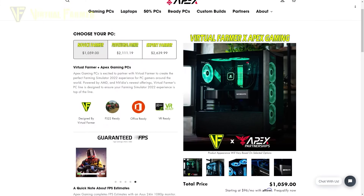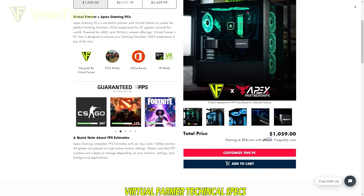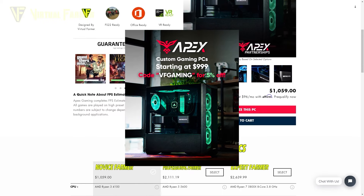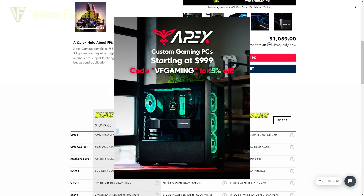Before we continue, this video is brought to you in partnership with the awesome people at Apex Gaming PCs. I've teamed up with Apex Gaming PCs to create my own custom line of PCs suitable for everybody from beginner farmers to virtual farming experts. Apex Gaming PCs are offering up to $250 off your next purchase just by using my link in the description below. So go check them out.